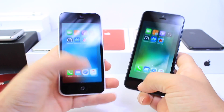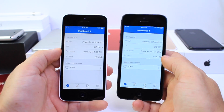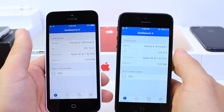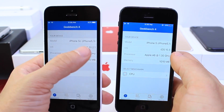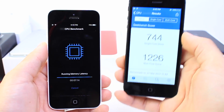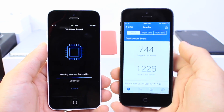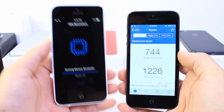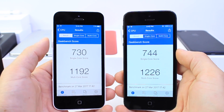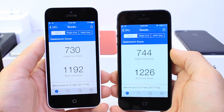I've closed all background applications. Both devices are going to run a Geekbench score test. Just to show the internals are identical — same memory, same processor, the only difference is the OS: 10.3 on this side, 10.2.1 on the other. After about seven minutes, iOS 10.3 came in first with a 7.44 single-core and 12.26 multi-core score. The 10.2.1 device came in slightly lower. So iOS 10.3 is actually performing better on the iPhone 5 so far.